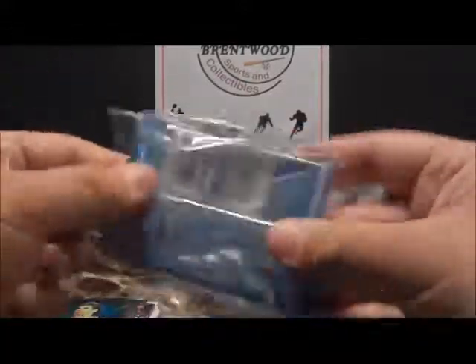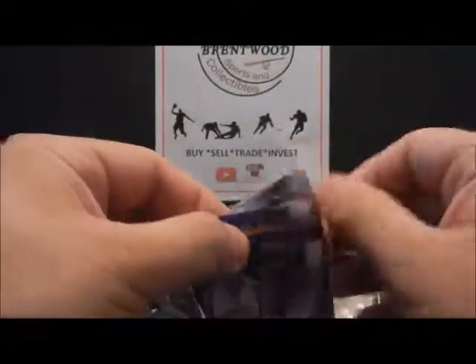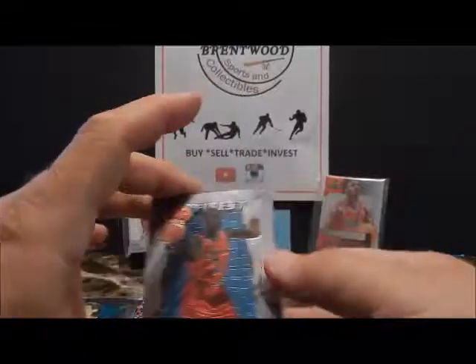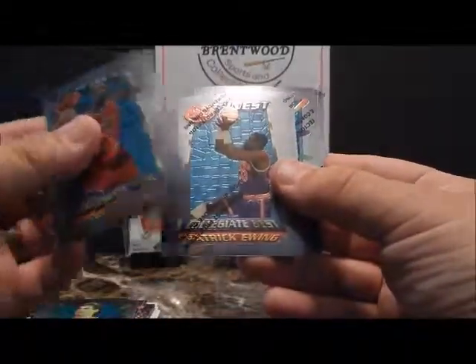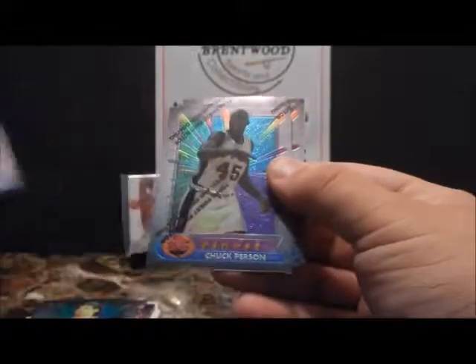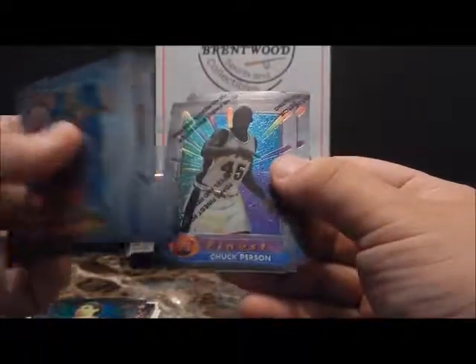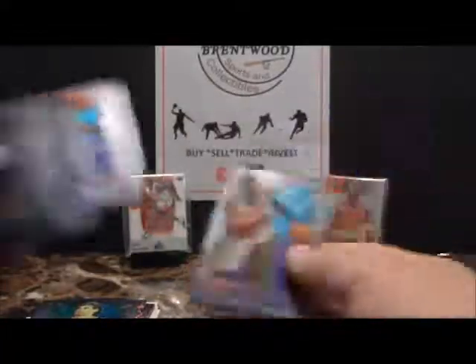Not too bad as far as stars. Series 2 has possible Jordan, Grant Hill, or Kidd. Let's see if we can grab one of those or maybe a refractor — even some of the refractors still hold good value, even the commons, because the wax packs are not to be found. There's a collegiate Chris Webber, collegiate best Patrick Ewing, Clifford Robinson, Avery Johnson, Chuck Person the Rifleman, Charles Smith, Clarence Weatherspoon.